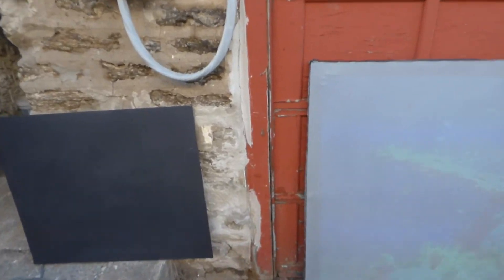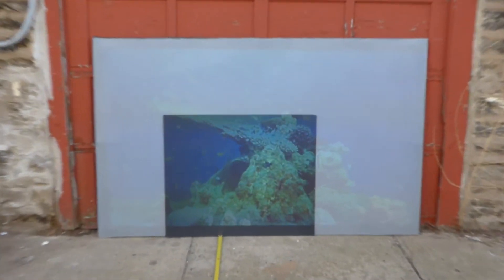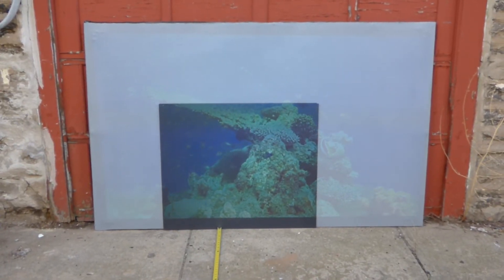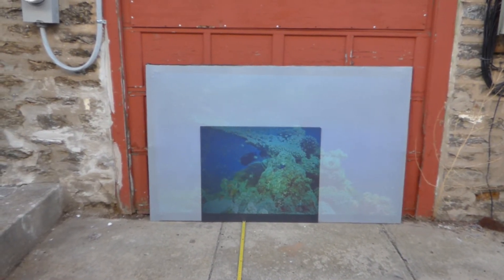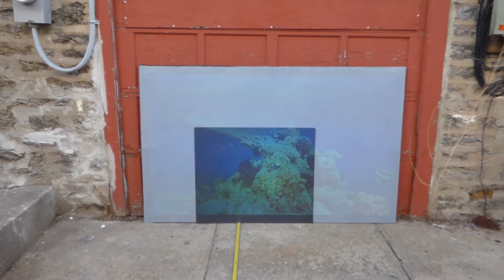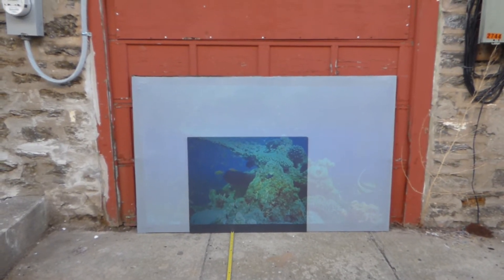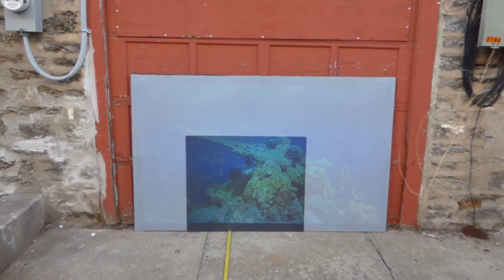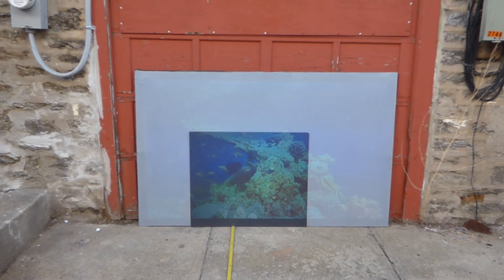So we're going to take the Nano — this is the invisible — and show you what we got. There it is. That is the Eclipse Invisible Nano Black, outside at 7:40, close to 8 o'clock, being able to pull an image up 9 feet back on around 3,200 lumens. This projector is 3,200 lumens.